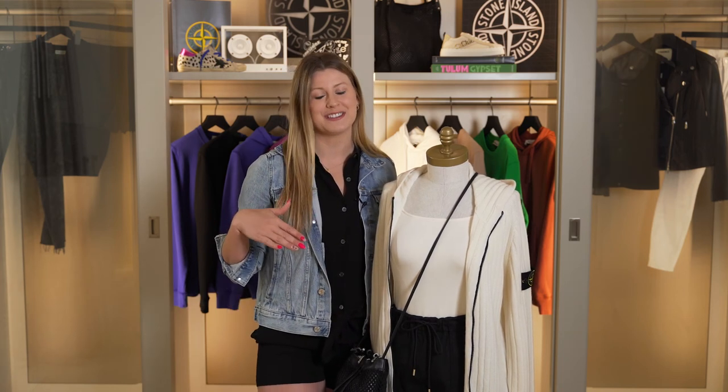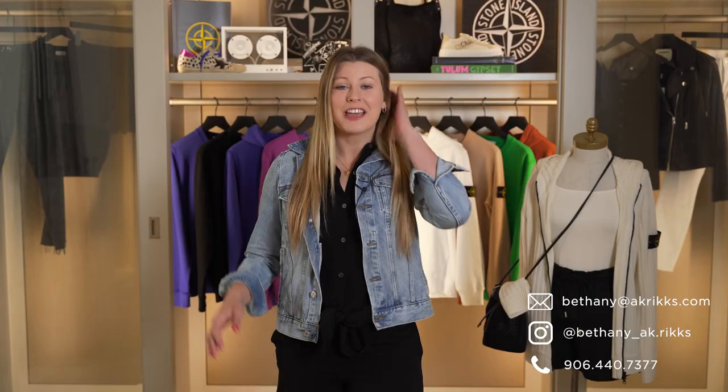I hope you guys like this outfit today. I absolutely love styling Stone Island for women and I'd love to style it on you. I'd encourage you to come on in and check out this collection in store. Thank you guys so much for watching today — if you want to get your hands on any of these awesome new Stone Island pieces, make sure you reach out via Instagram or you can find all my information at akricks.com.